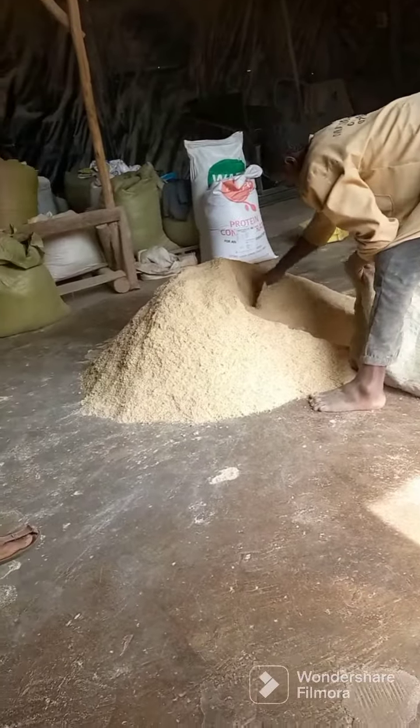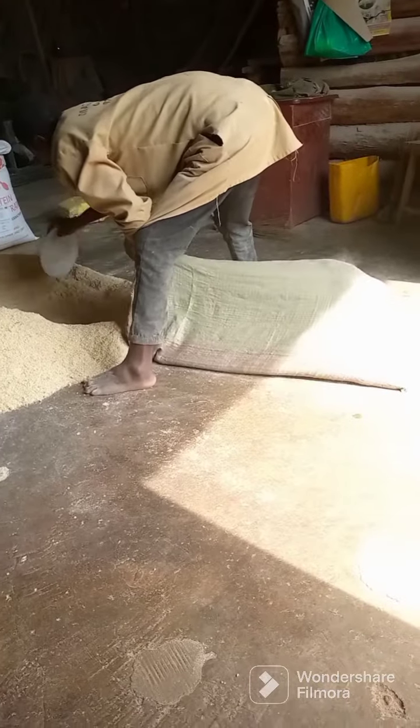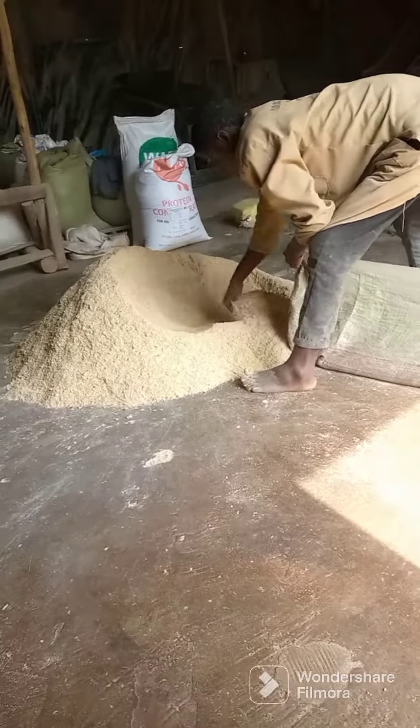Have you ever realized that a housefly — a female one — can lay up to 2,500 eggs that can hatch into maggots after 8 to 12 hours, that we can use to substitute the expensive fish meal in a poultry diet?